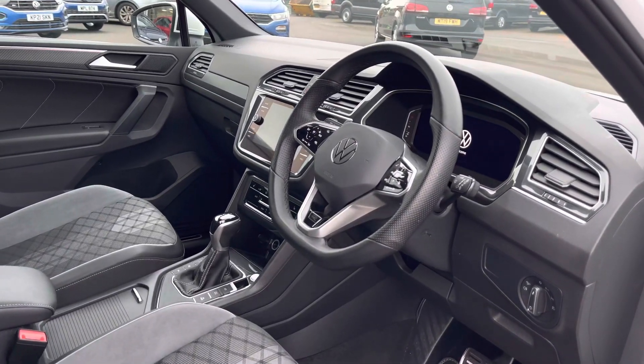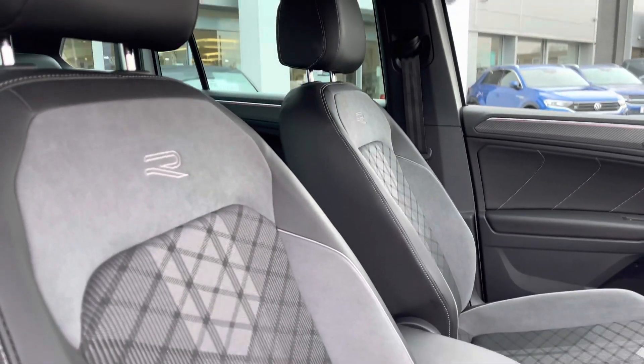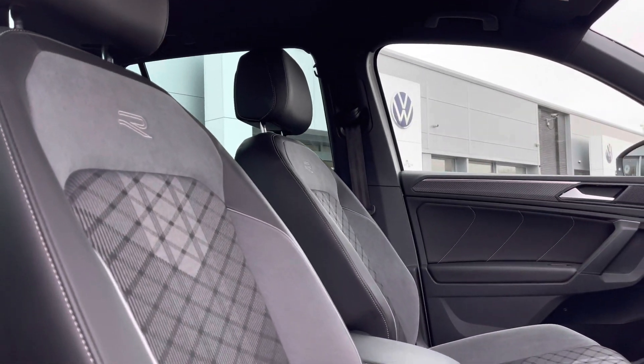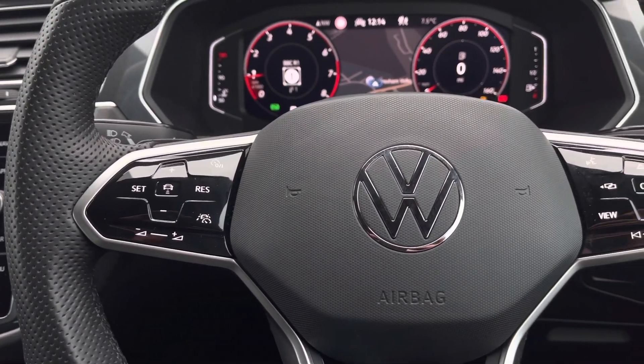Moving to the front, we have your multifunctional steering wheel featuring touch controls. This is followed by your R-Line embossed front heated seats with manual adjustments available, including your lumbar support. Your steering wheel will also allow you to access your car's media system.